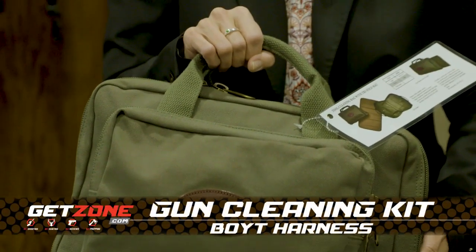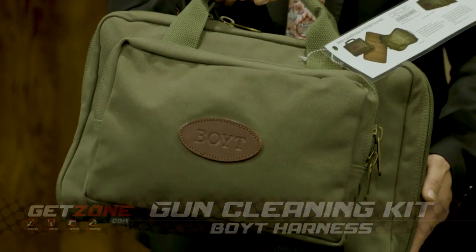We have a new Boyt tool gun cleaning kit. It comes with a tri-fold mat.